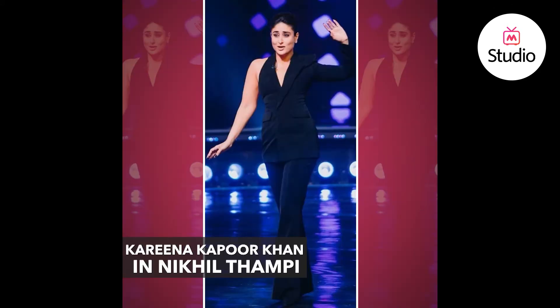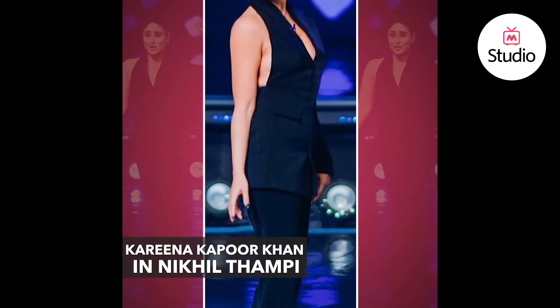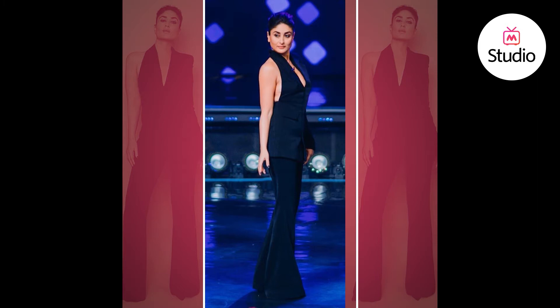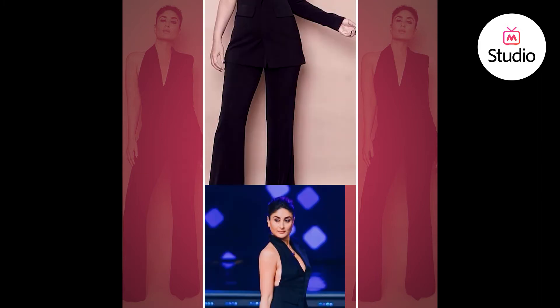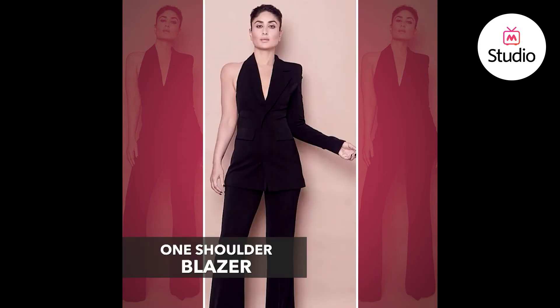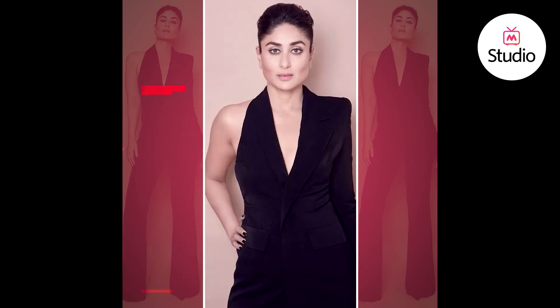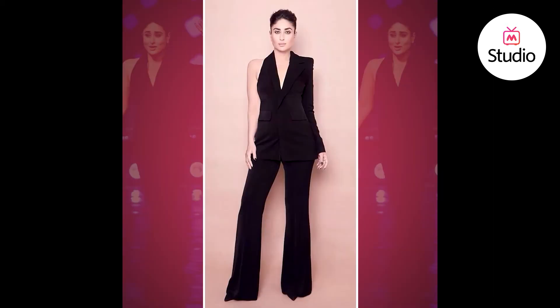Today we're talking about a look of Kareena Kapoor Khan. For a recent reality show that Kareena was judging, she's done a lot of power dressing. She was seen wearing a purple pantsuit which had cutouts around the waist. In a more recent appearance she was seen wearing an all-black look — a pair of high-waisted wide-legged black trousers paired with a longline double-breasted blazer that had a power shoulder on one side with shoulder padding, and was sleeveless from the other side, making it a little more sexy and glamorous.